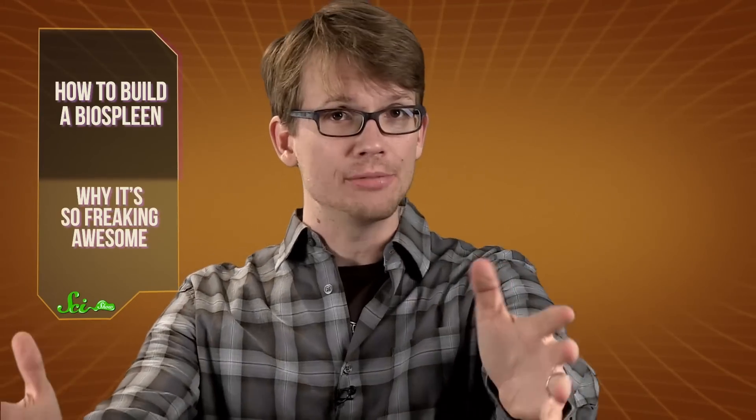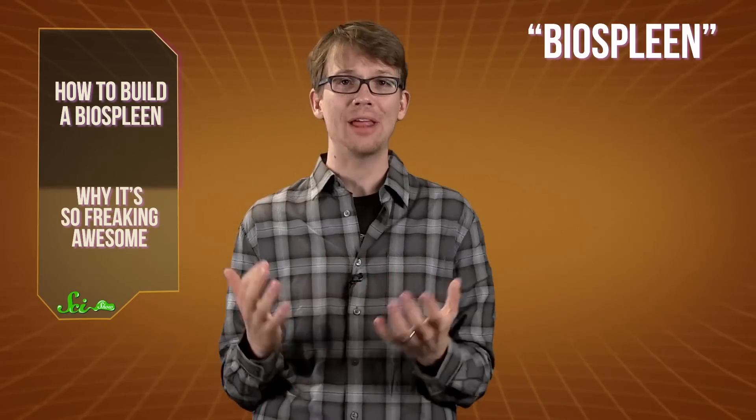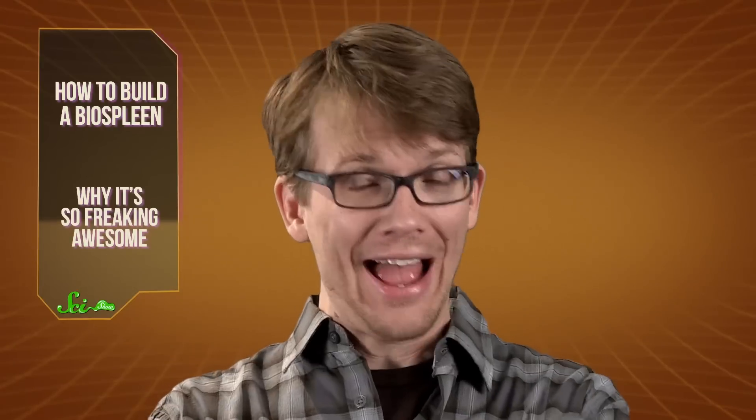And finally, pump the cleansed blood back into the patient. Okay, so obviously this is frickin' awesome. Not only does this bio-spleen filter out pathogens without needing to figure out what exactly the pathogens are — a process that can take days of tests — not only can it be used in conjunction with, rather than as a replacement for, other therapies, not only does it extract the living pathogen from the blood for simple analysis later, but it also actually works.